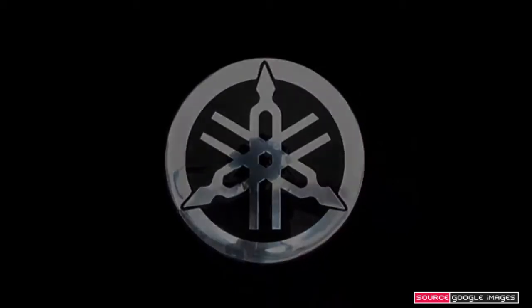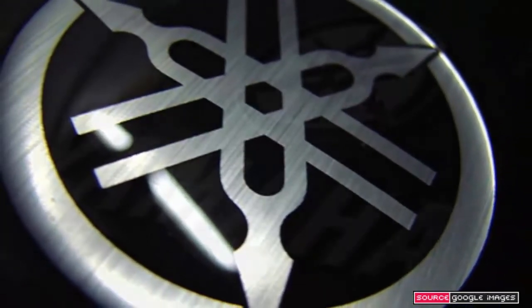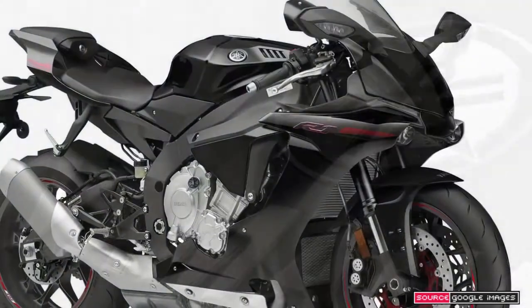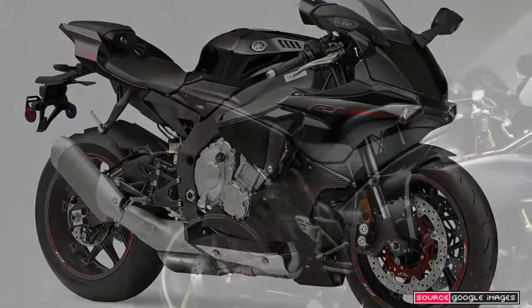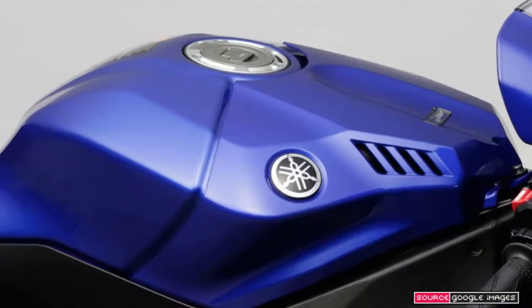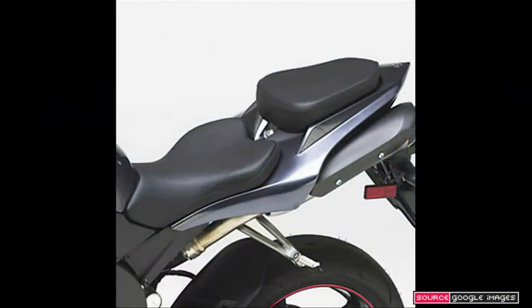With a maximum output of 197 bhp and weighing 199 kg with fuel, the Yamaha has a power-to-weight ratio fractionally higher than that of BMW's classic yardstick, the S1000RR. Equally importantly, the R1 incorporates an M1-derived electronics package that is arguably the most sophisticated yet seen on a production bike.